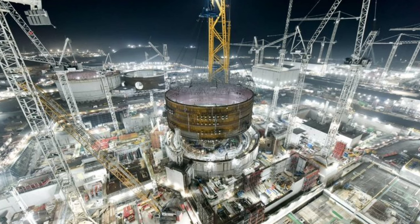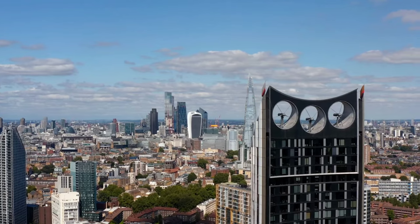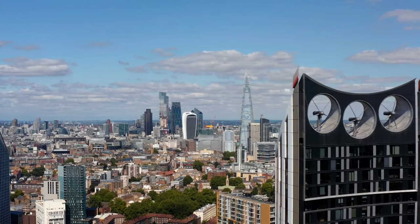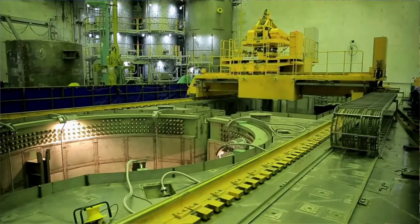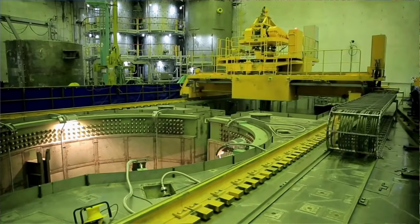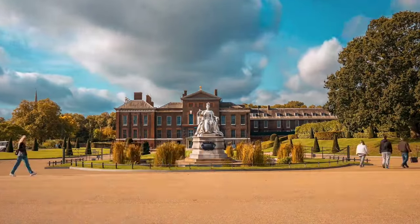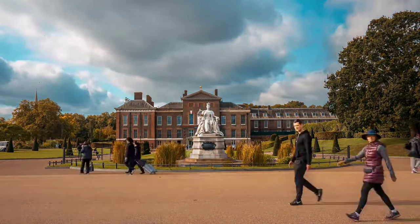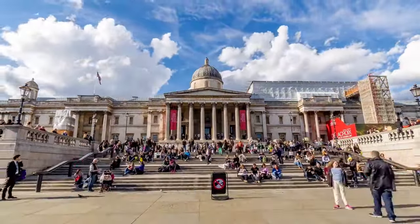Hinkley Point C's contribution to fighting climate change means that during its 60 years of operation, it will have a large positive impact on the environment. Sustainability and environmental protection are also key features of the construction itself, with new techniques being used. A team of environmental specialists is helping to enhance local biodiversity and habitats, supporting nature to thrive on land that had previously been intensively used for agriculture.